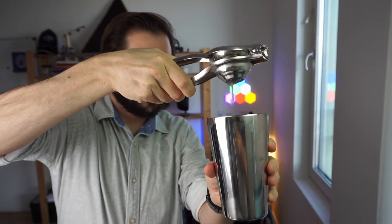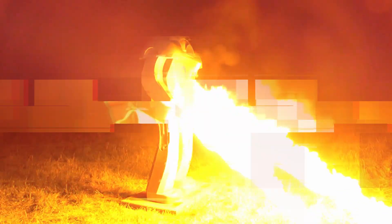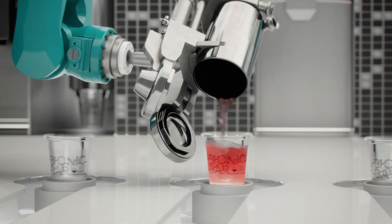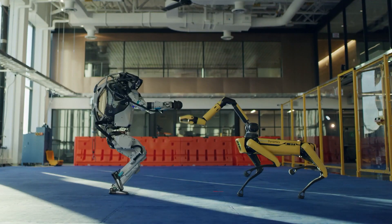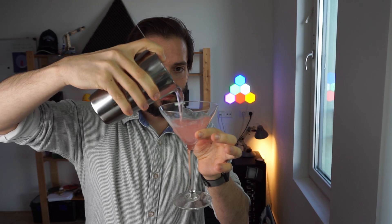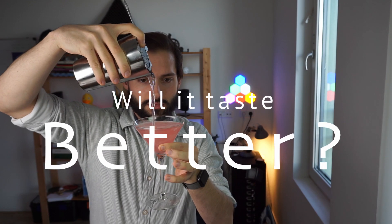Artificial intelligence is already replacing a lot of jobs. Most of us don't have to be scared yet, but it's definitely coming close. There's already a fully automated bar — operated by robots. But will algorithms also replace the bartenders that invent the cocktails? And if so, will they taste better? That's what we're going to find out in this video.